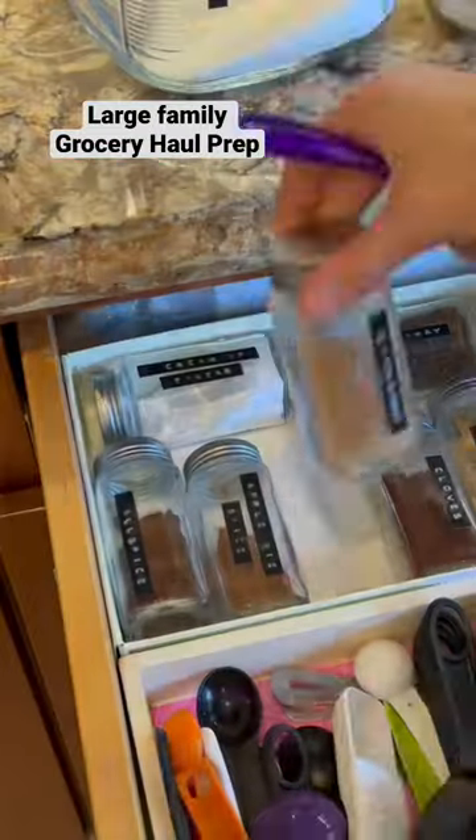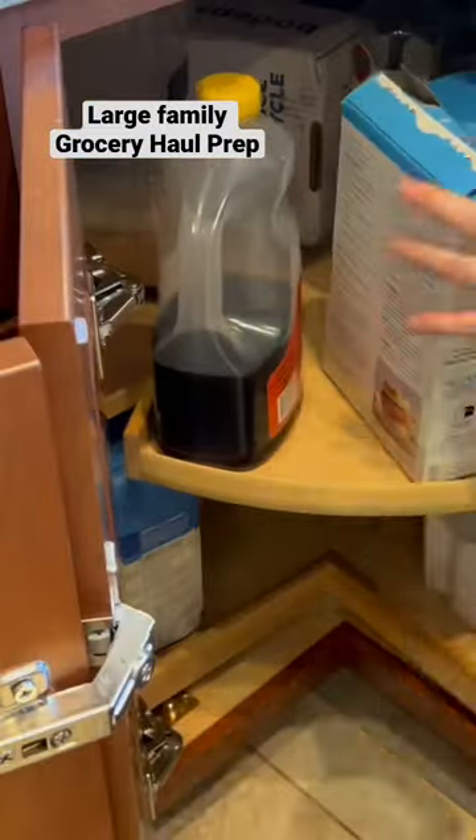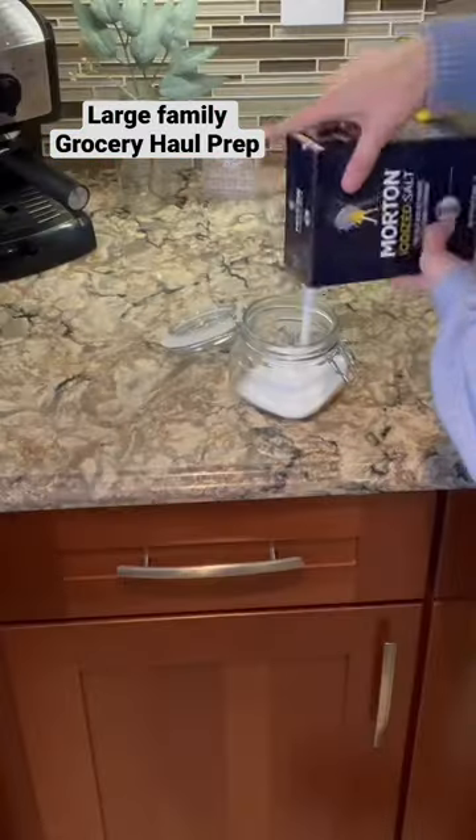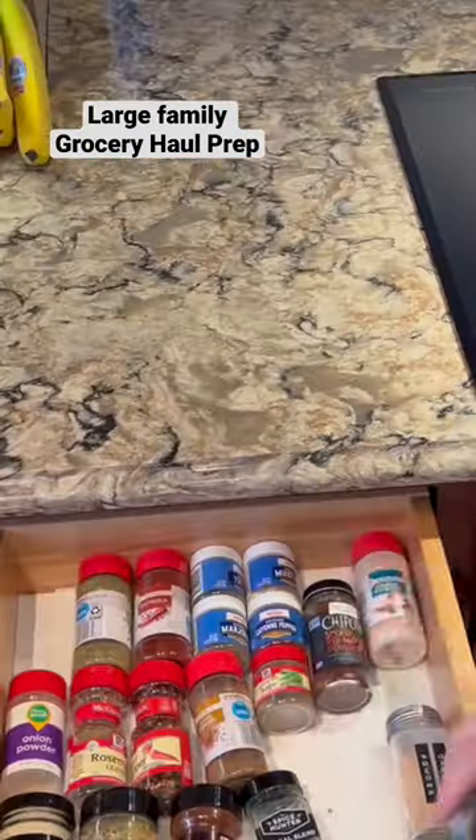Here's how our large family gets ready for a once-a-month grocery haul. I pop into every drawer, every cabinet, making sure that everything is there that we need, and if it's not, I put it on the list.